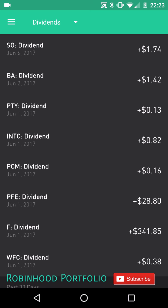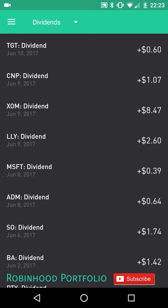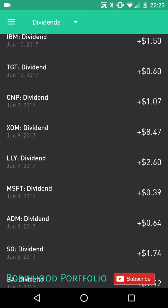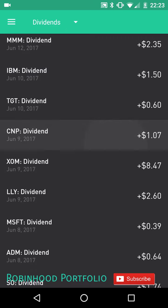On the 2nd we have one dividend payment coming in from Boeing — $1.42. There is a lag for a few days. Southern on the 6th for $1.74. Then there's a span of a day with no dividend payment, then it starts back up on the 8th with two payments: Archer Daniels Midland $0.64 and Microsoft $0.39.